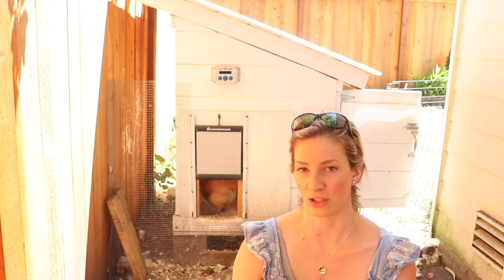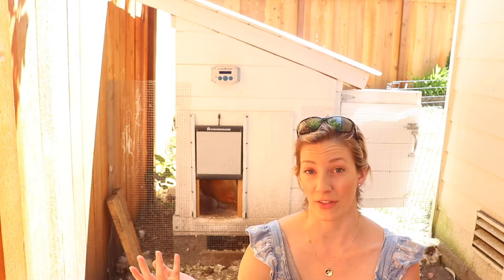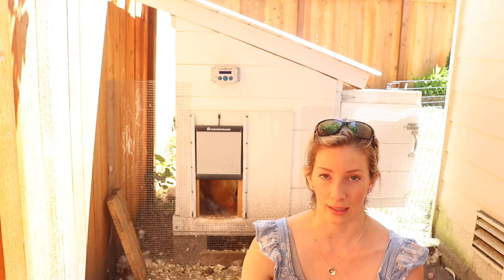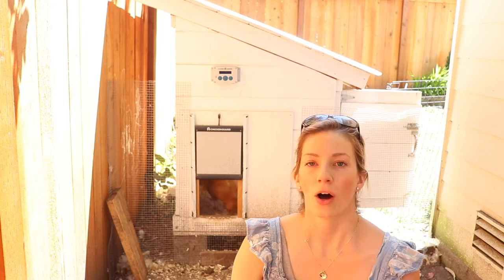There's a little controversy around automatic chicken coop doors. You should know that this does not replace you as a chicken owner — you still have to go out and check on your birds. You might think you can go away for the weekend and the birds will be fine, but I still wouldn't do it. We still care for our chickens daily; this just gives you a few more hours in the morning and evening.